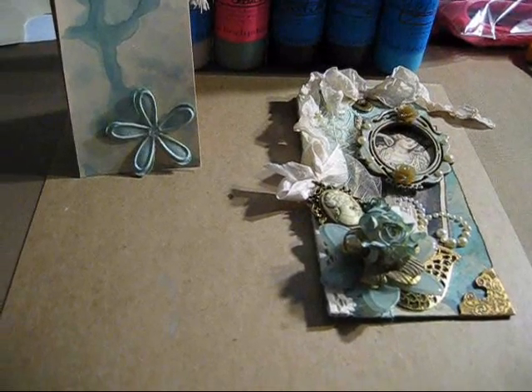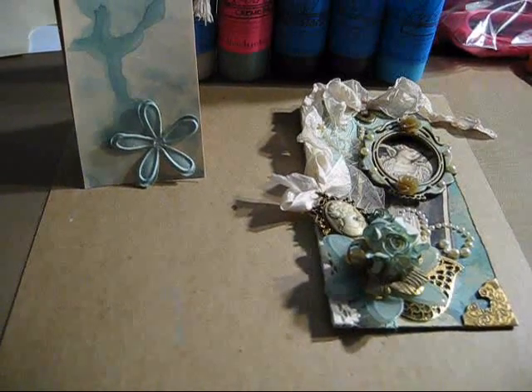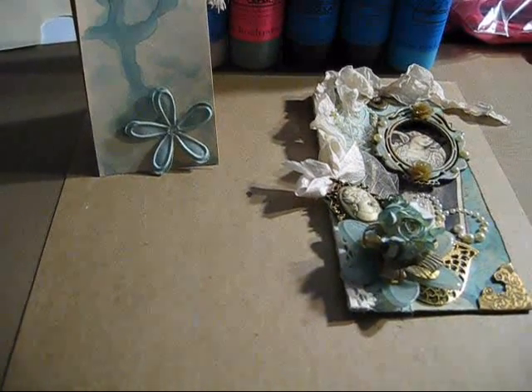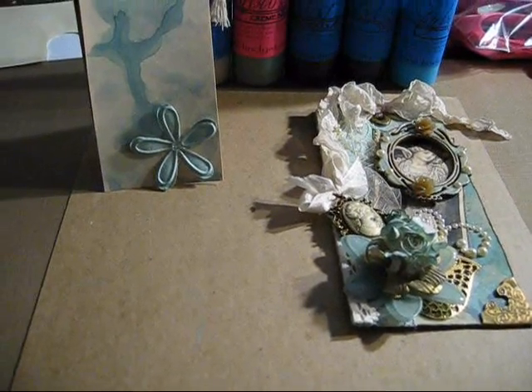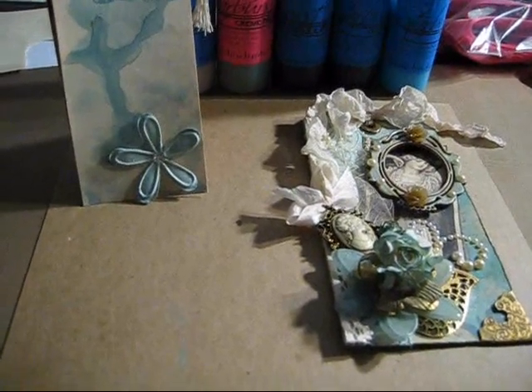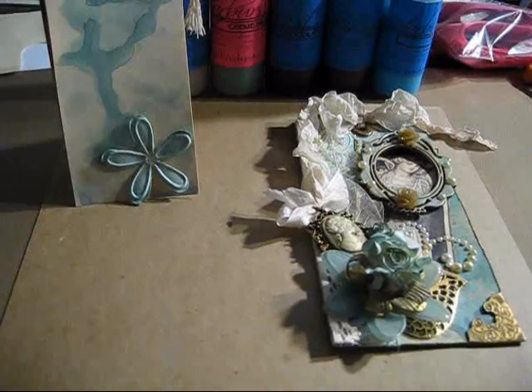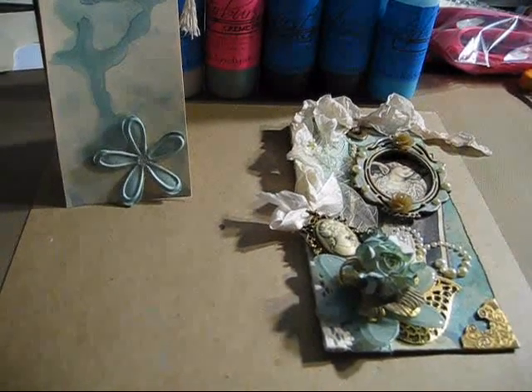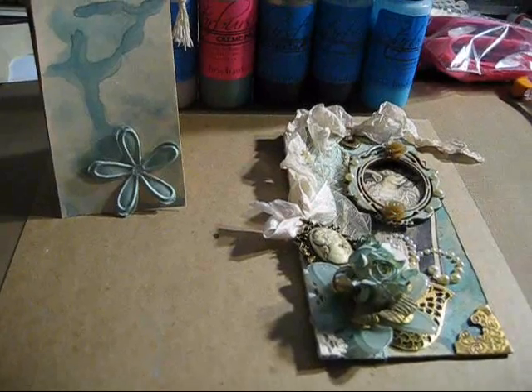Hello! Oh my god, I'm so excited! I want to share with you a color I kind of created by mixing a couple of colors together. The color that you see here is kind of an aqua, I guess you can call it, and this happens to be my favorite color.